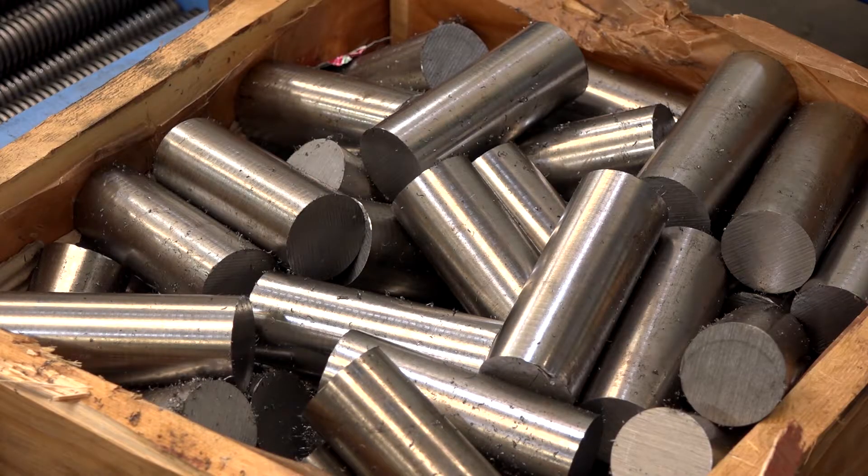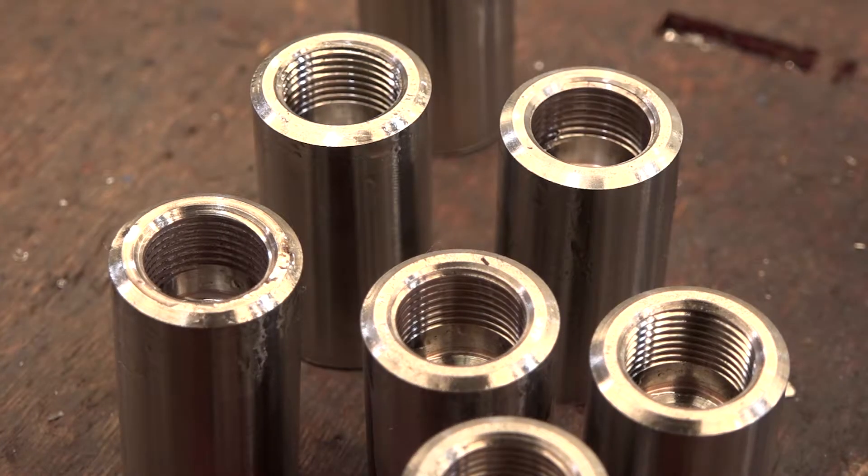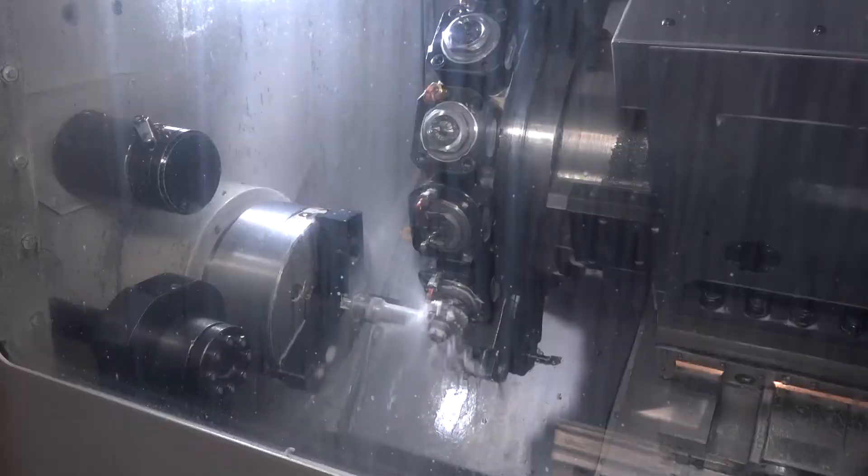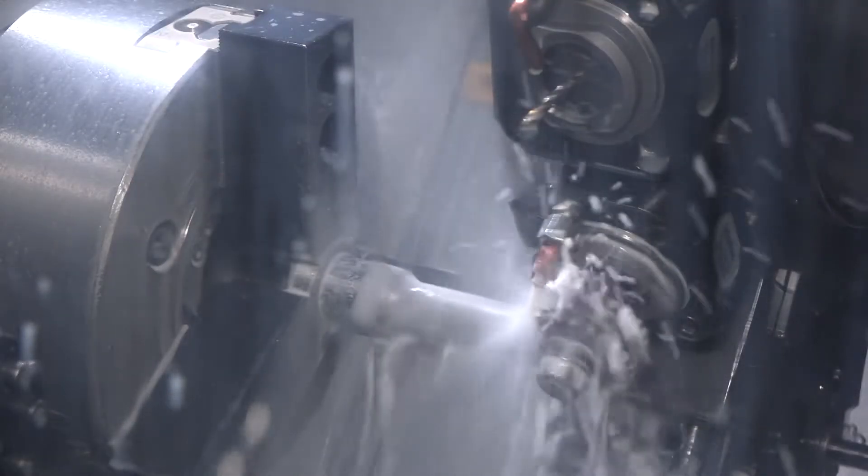It's not aluminiums that you manufacture on these machines — it's all exotic hard materials. That's right, we're working with Inconels, Hastelloys, and even an easy part for us is 316 stainless steel.